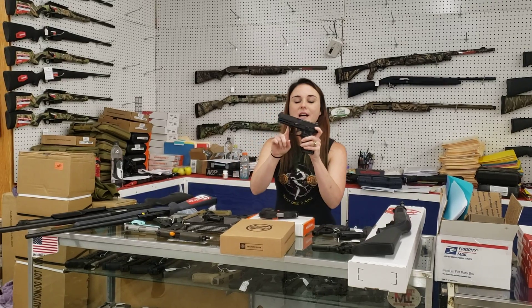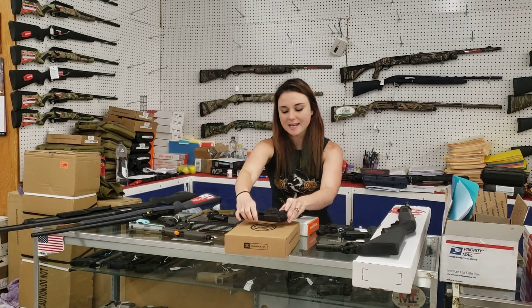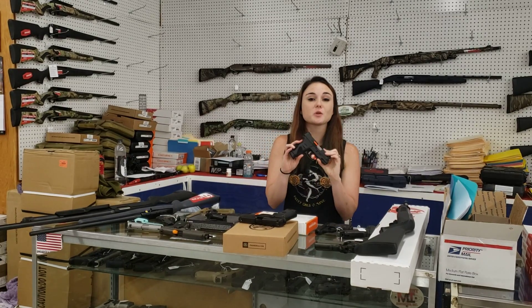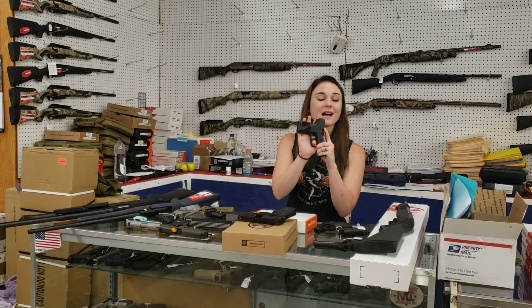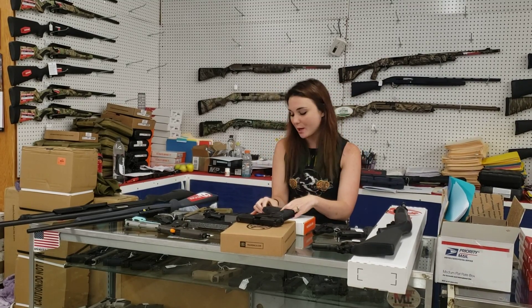FDE 509, 9mm with the light rail — they're going to be $5.25 plus tax. Taurus G2Cs are in stock, y'all. I've got the 9mms in stock for $2.20 plus tax, and we've also got some of the .40s for $2.30 plus tax.